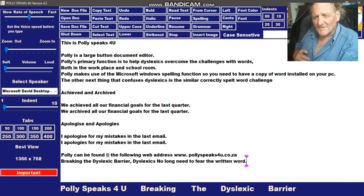Poly's primary function is to help dyslexics overcome the challenges of words, both in the workplace and in the school room. Poly makes use of the Microsoft Word spelling function and you need to have a copy of Word for the PC.